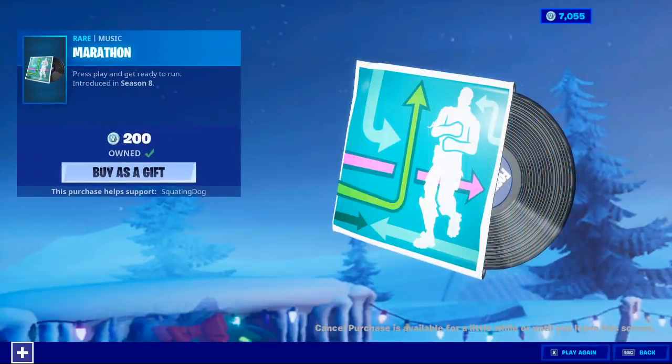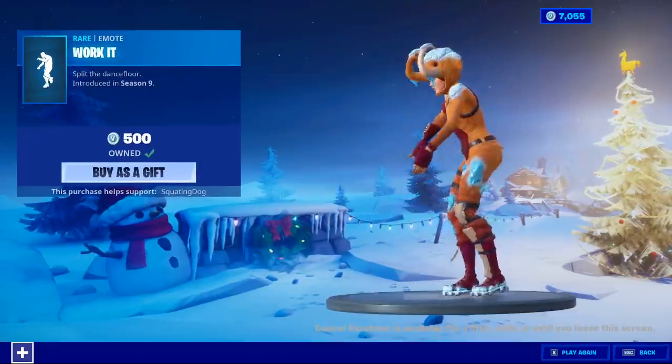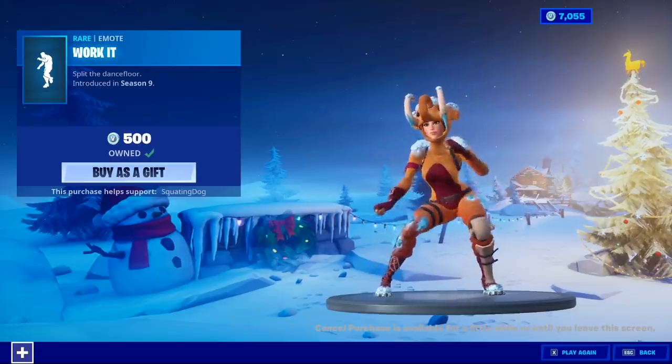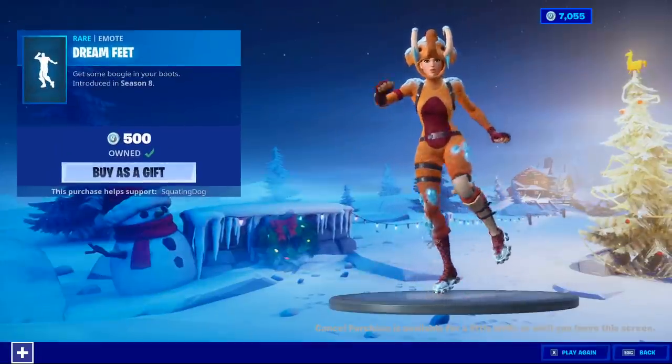Marathon music is back — it's been a while since Marathon was last out. Work It emote is also available, and the Dreamfeet emote is back as well.